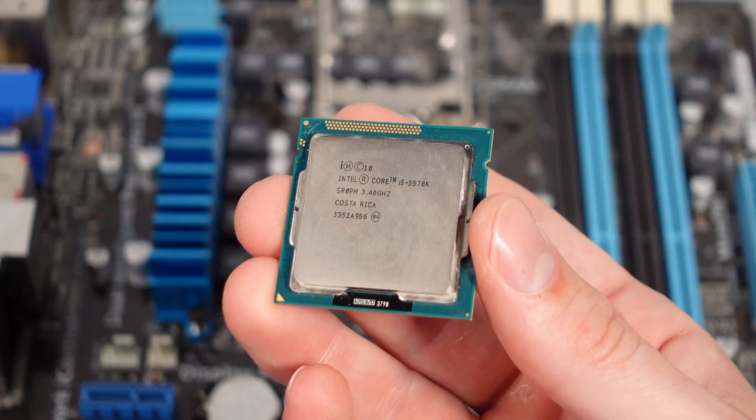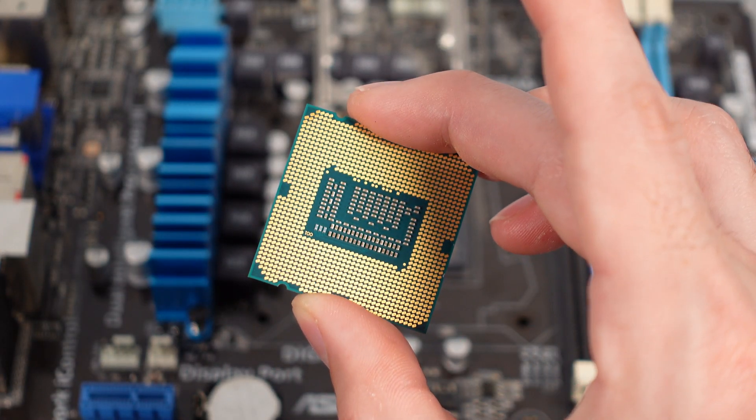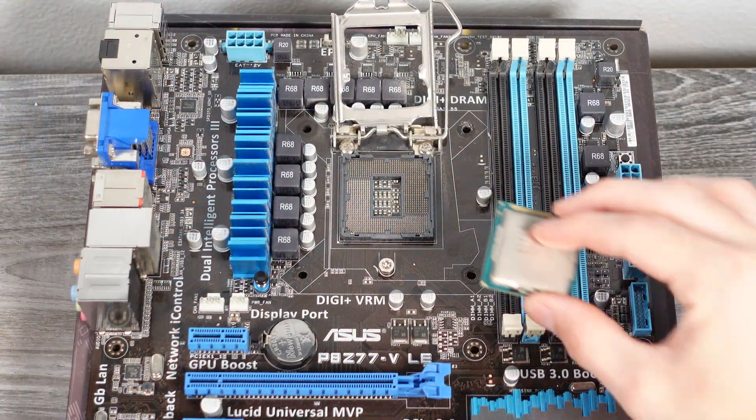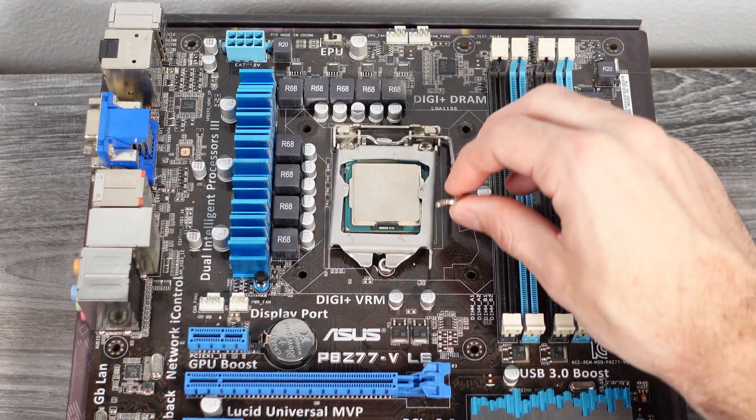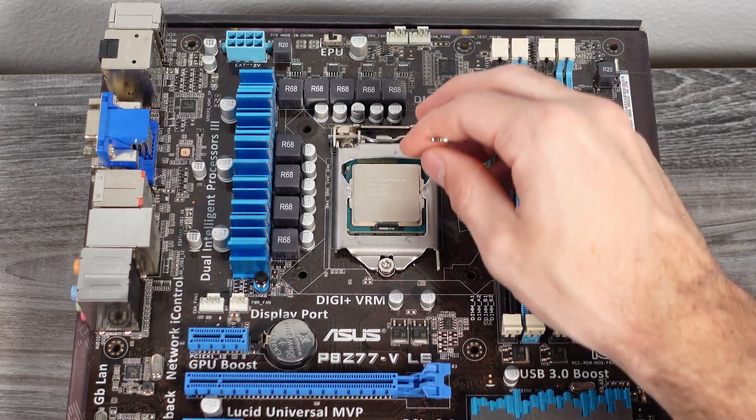The first thing you need to do when deciding what PC you want to build is choose what CPU you want, because based on what CPU you choose, you're going to have to get a motherboard that has a socket to match that CPU. Otherwise you won't be able to build it and it won't fit together. So first you need to make the choice: what CPU do you want?